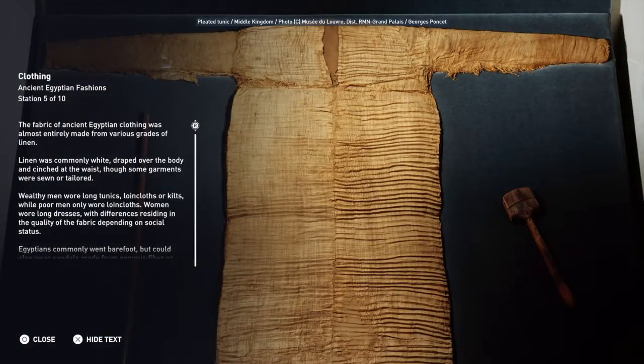The fabric of ancient Egyptian clothing was almost entirely made from various grades of linen. Linen was commonly white, draped over the body and cinched at the waist, though some garments were sewn or tailored.